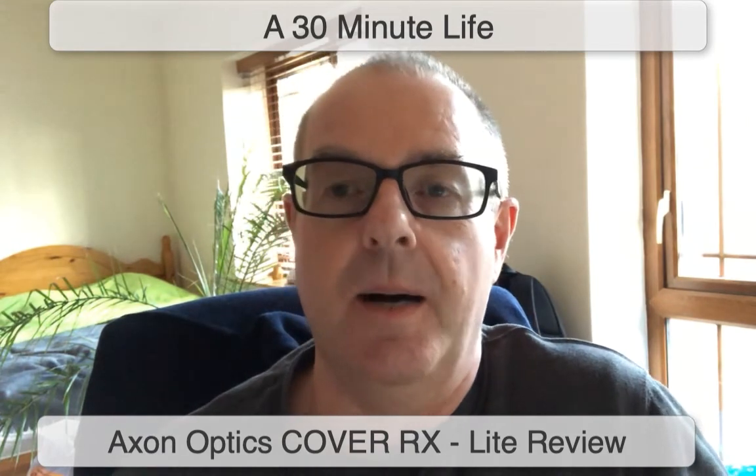Thank you very much. My name is Robert Joyce and I have a blog called a30minutelife.com. Thank you.